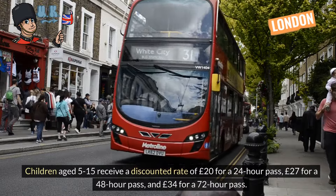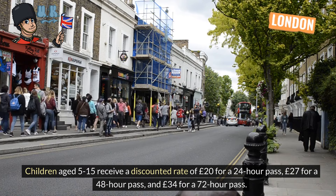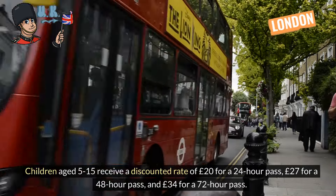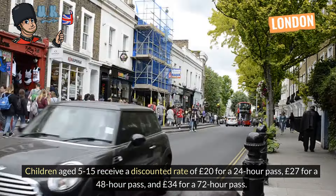Children aged 5 to 15 receive a discounted rate of £20 for a 24-hour pass, £27 for a 48-hour pass, and £34 for a 72-hour pass. Children under 5 ride for free.